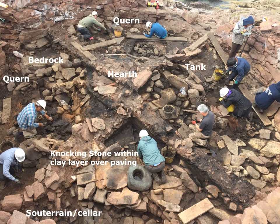Here's the excavation in process. We can identify the hearth in the centre with a tank to its right, quern stones lying at various places around the interior of the Brock, the knocking stone within a clay layer over paving. We also began to find evidence of a suturane — a cellar area — in the bottom left, and from there the floor rises well over a metre to the highest part of the floor.